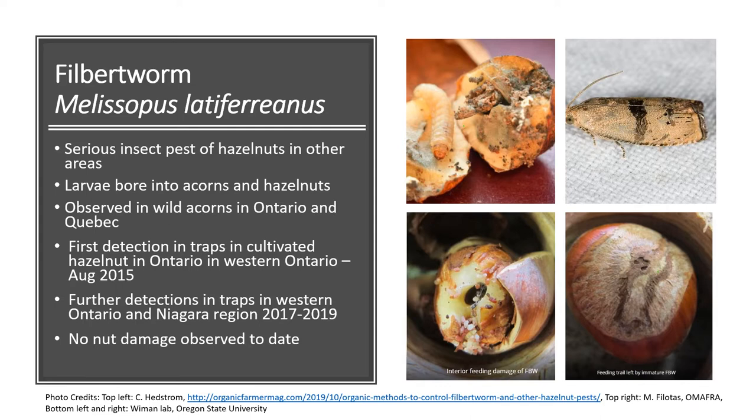Filbert worm produces larvae which bore into wild acorns and hazelnuts causing significant damage to the interior of the nut. Though it is a serious pest in Oregon, for now it appears to be mainly restricted to wild acorns in Ontario and Quebec. We have placed traps in commercial hazelnuts in Ontario and have detected it. We first found an adult filbert worm in one of those traps in western Ontario in August 2015, with subsequent finds over the next few years in western Ontario and also in the Niagara region. However, so far we have not seen any significant damage to the nuts, either in the orchards where we were doing trapping or in other orchards.